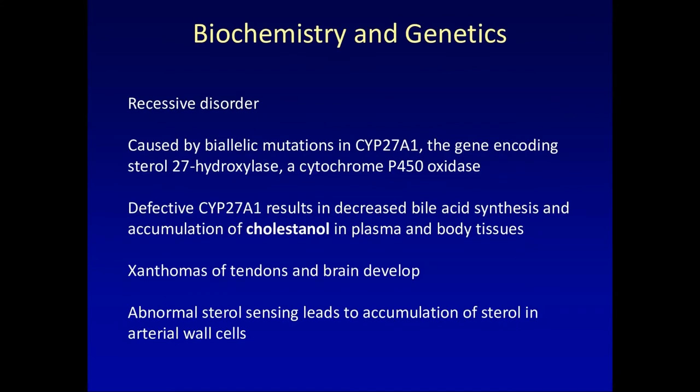So what is the biochemistry and genetics? This is a recessive disorder caused by biallelic mutations in CYP27A1, the gene encoding the enzyme sterol 27-hydroxylase — one of the cytochrome P450 oxidase system. Defective CYP27A1 results in decreased bile acid synthesis and accumulation of cholestanol in plasma and other body tissues, including the brain. Xanthomas of tendons and cerebellum develop, and abnormal sterol sensing leads to accumulation in arterial wall cells and arteriosclerosis.